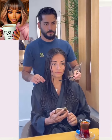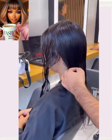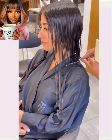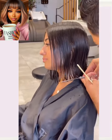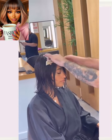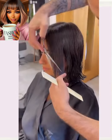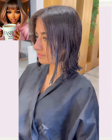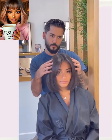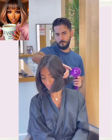Beautiful dimensional color in here. And then we have someone else who looks like she's also going to be getting a bob style. She ends up getting the curtain bangs to go with the bob. Very cute.